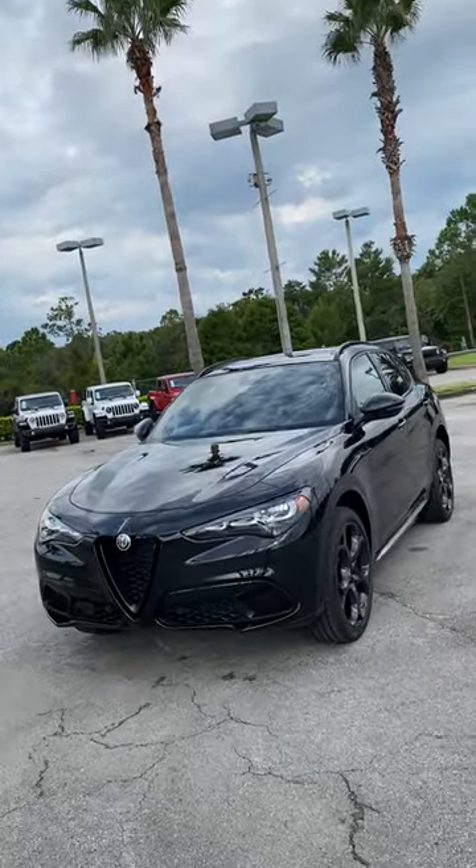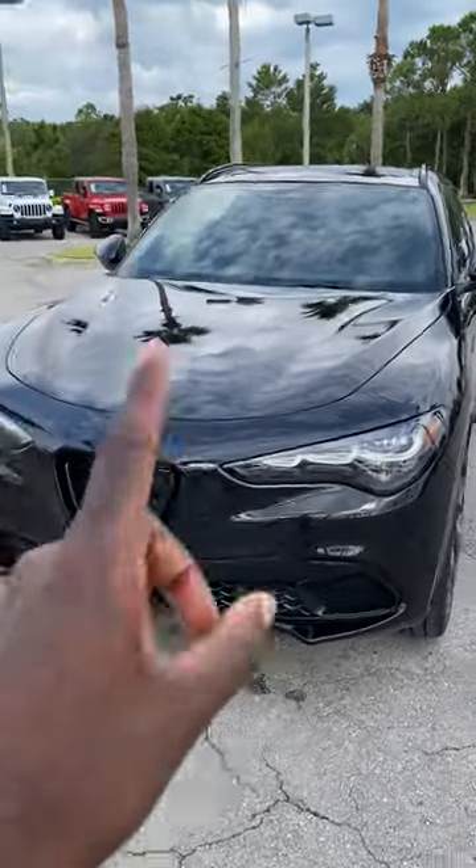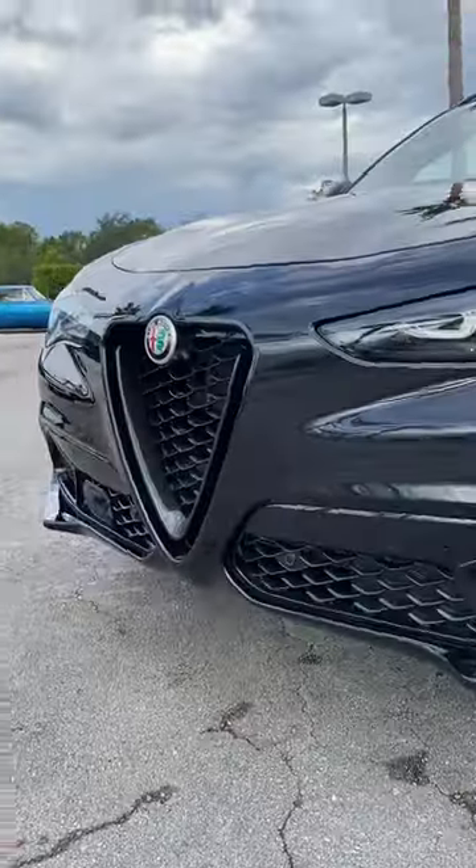Triple black — black wheels, black paint, black interior. This is the new, all-new trim level: the Competizione trim level for the 2024 Alfa Romeo Stelvio.